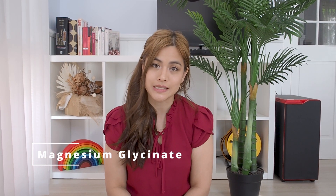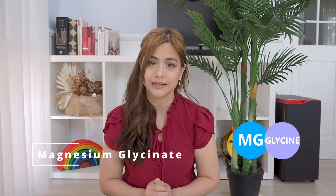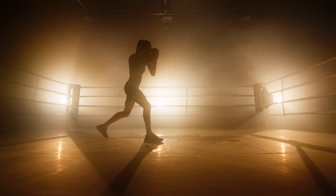Number four: magnesium glycinate. This is magnesium combined with the amino acid glycine. Glycine can be found by itself to help calm your brain and improve sleep quality. Magnesium glycinate is good for conditions such as sleep, depression, anxiety, cramping, athletic performance and recovery. Magnesium glycinate is well absorbed and doesn't have a laxative effect.